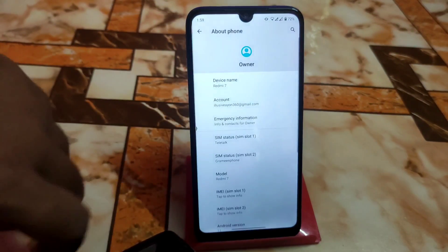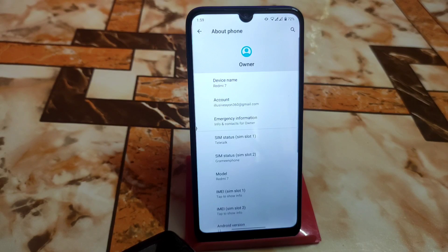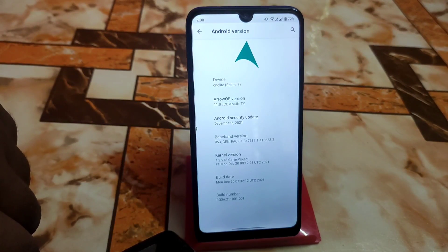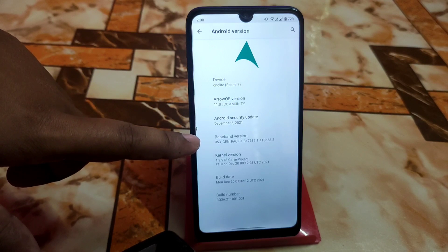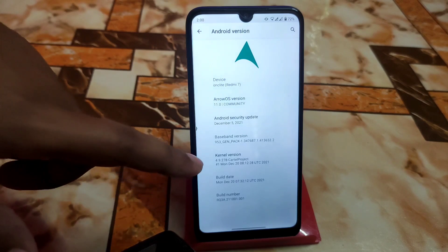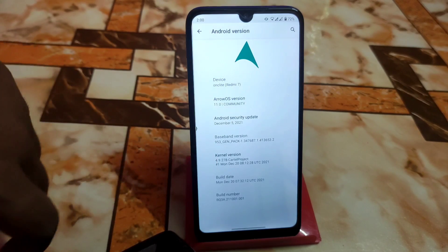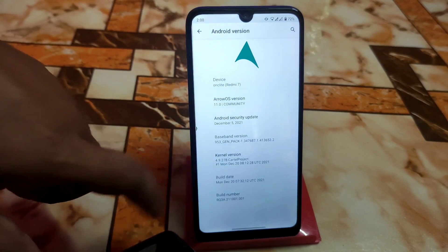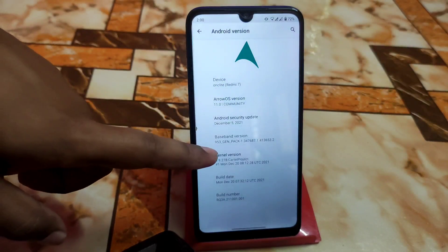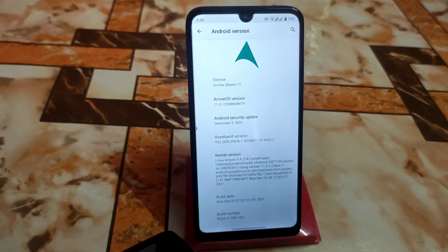Here is Android version 11. You guys already know Android 11 is a bit better than Android 12, and 12L is far better. Arrow's community gets Android security updates a bit earlier. We have a very capable kernel here which is the Cartel Project - that was a really great kernel, but we don't have it right now, so you'll get the default kernel which is really cool.